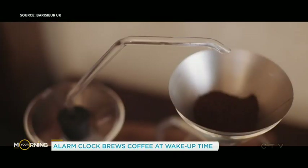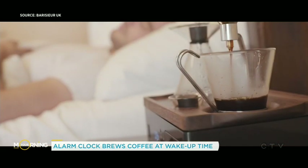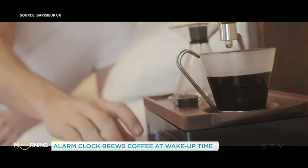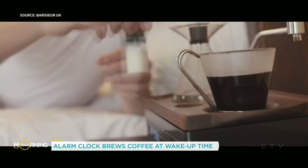Here's how it works. It even has a cooled chamber, so you can put exactly how much cream or milk you want in it and it will drop it in for you. It's right beside your bed — just roll over and do exactly what he's about to do right now. And slurp. There you go. That is exactly what I want.